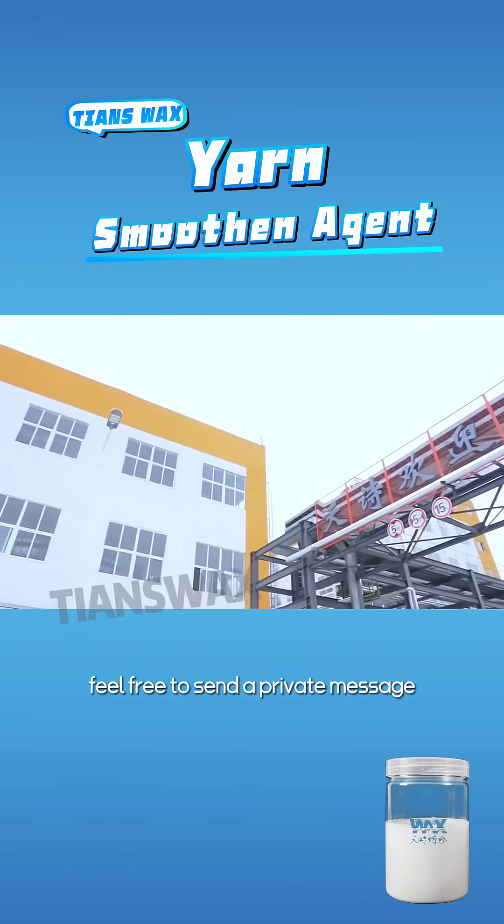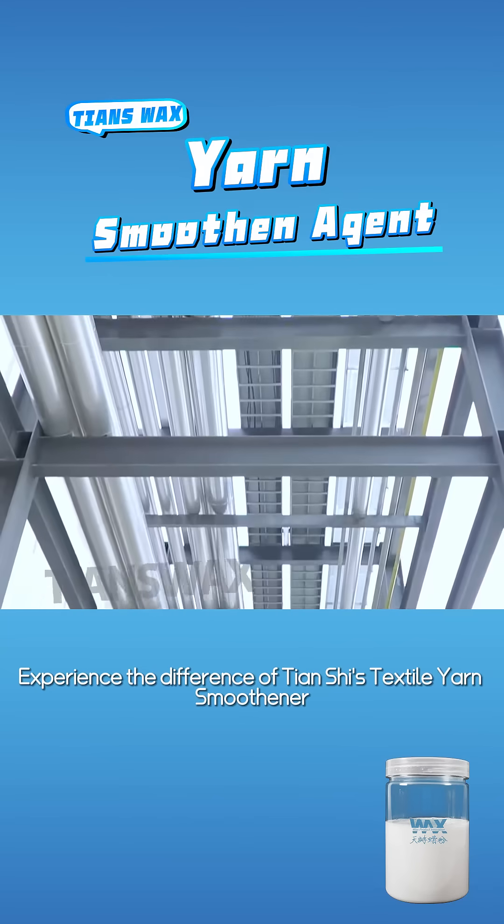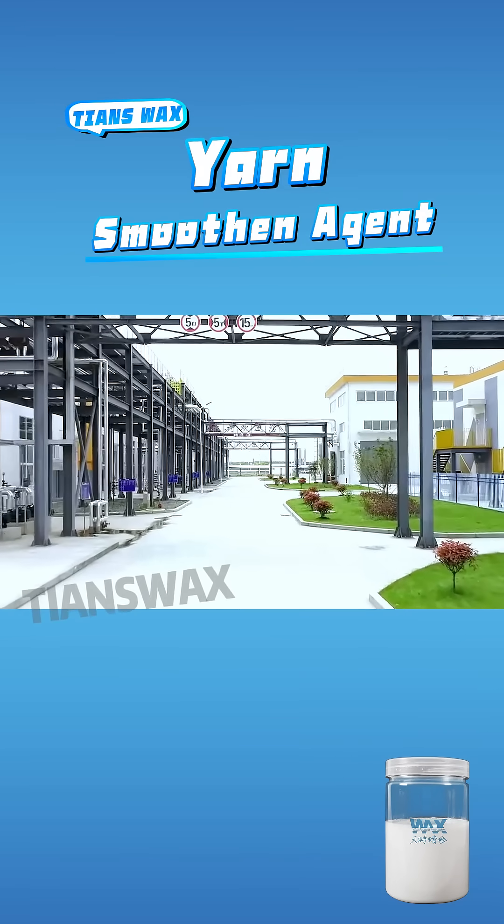For a sample, feel free to send a private message. Experience the difference of Tianshure's textile yarn smoothener.